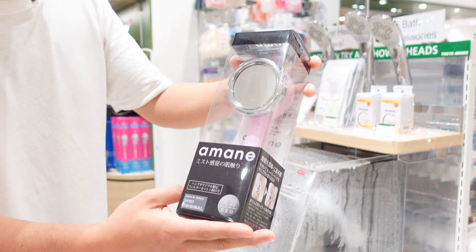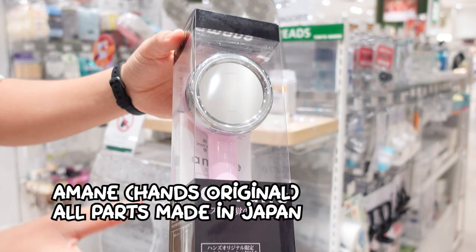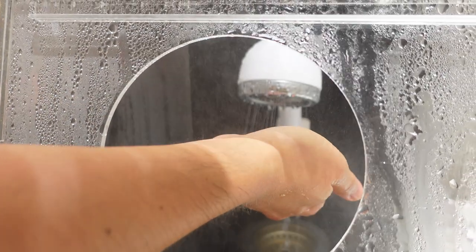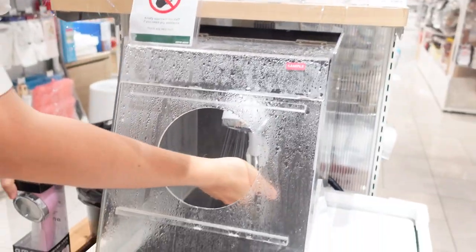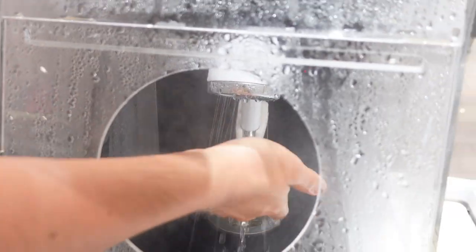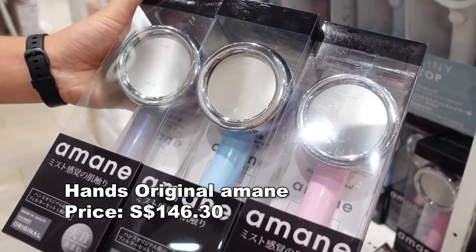I also want to recommend the Amane — a super high-quality shower head where all parts are made and assembled in Japan. The feel is just unreal: soft yet powerful. The holes are one of the smallest in the world, and the water pressure is maximum around 50 kilometers per hour, which is double that of typical shower heads. The design is also very nice — you can choose from different colors.